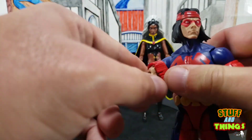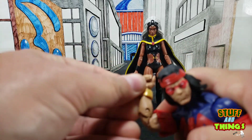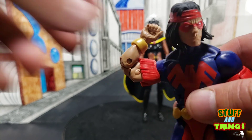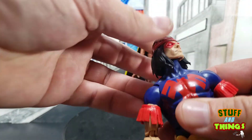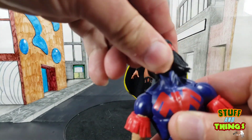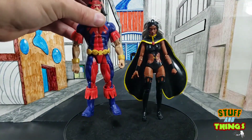The double-jointed elbows work good enough, but this buck just doesn't work — we needed a bigger buck for this figure. Hands are on a swivel and pivot. Head is on a pivot and ball joint — it can spin all the way around. And that, my friends, is Thunderbird.